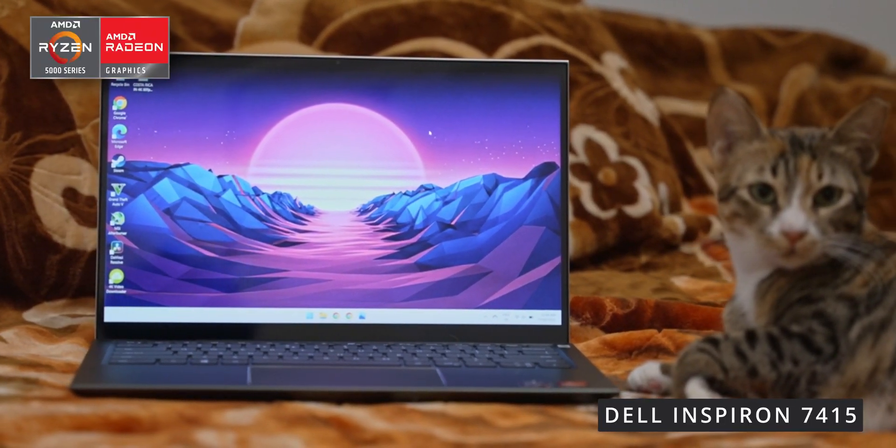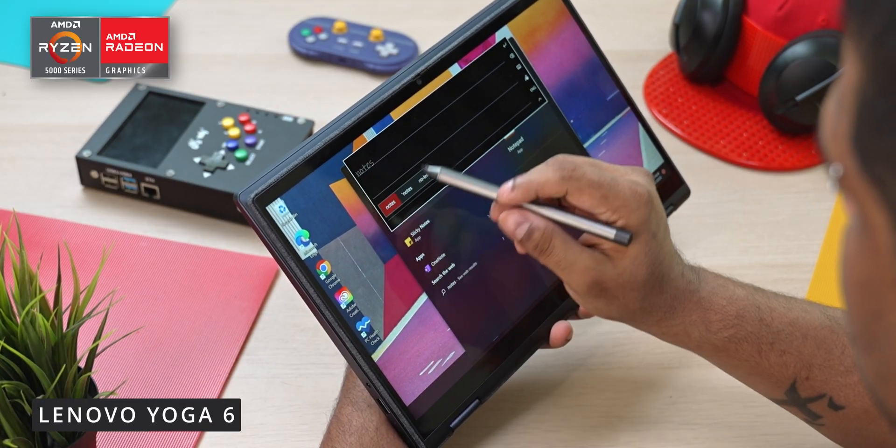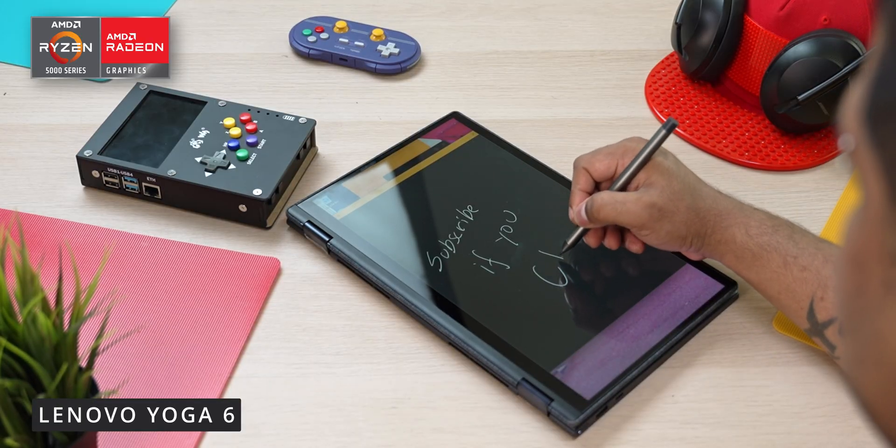Just like with detachables, most of these also include stylus support. With some, like the Lenovo Yoga 6, you even get a stylus in the box — the Lenovo Digital Pen — which can be useful if you want to jot down notes or sketch.